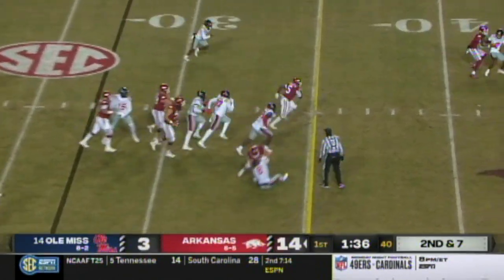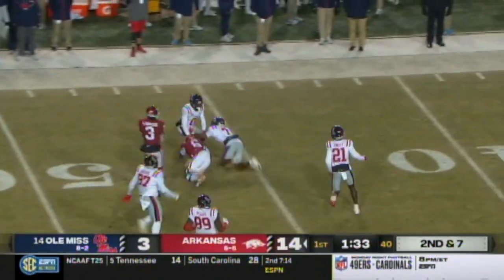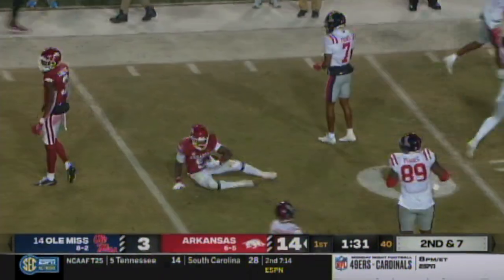Here's Sanders again — hesitates, finds a hole, and a burst, and another sidestep! Rocket Sanders flexing on Ole Miss tonight!